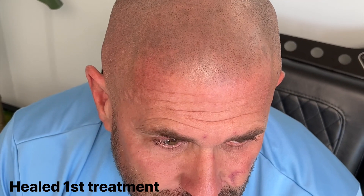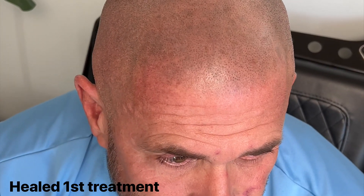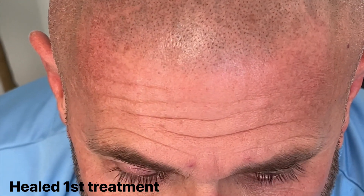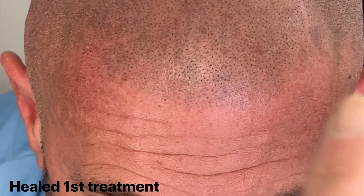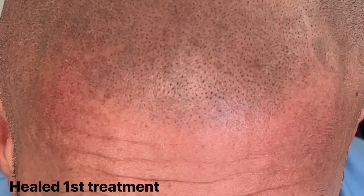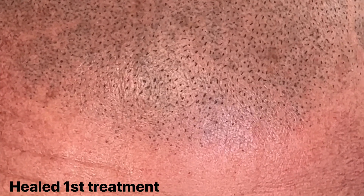Here we are — this is Johnny's healed first session. When I get in close, you'll be able to see the new impressions we've made. You can see behind here that kind of staining from the old SMP, and then you can see the cleaner, crisper impressions in between, in and around.